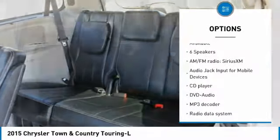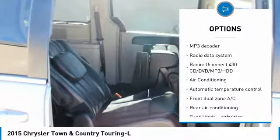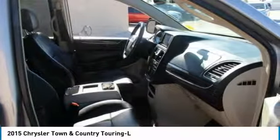Power lift gate, traction control, dual airbags, air conditioning, power steering, hard disk drive media storage, four-wheel disk brakes, security system, power windows, rear window defroster.